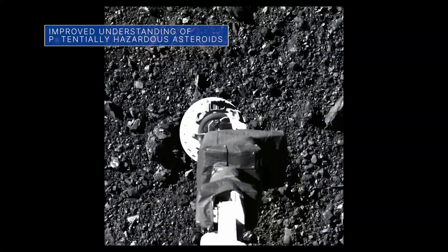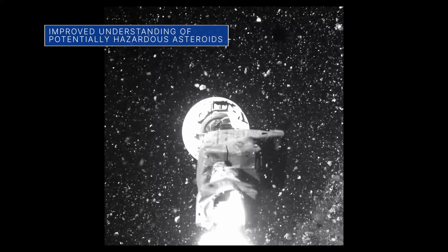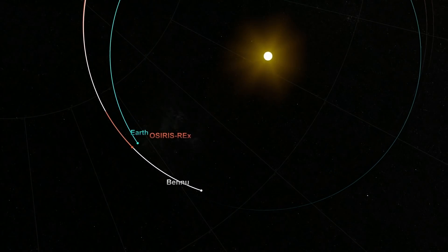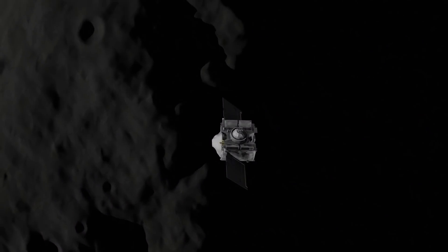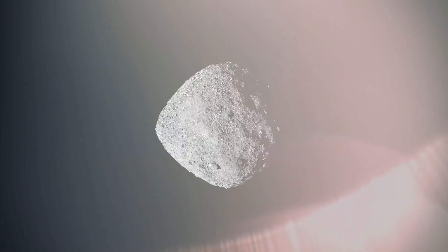Precision tracking data captured by NASA's OSIRIS-REx spacecraft has helped researchers pinpoint the future orbits of asteroid Bennu, which is expected to make a very close approach to Earth in 2135. Researchers believe the chances of it hitting Earth are very low through the year 2300. This development has also improved our ability to predict the orbits of many other asteroids that are potential impact hazards to Earth.